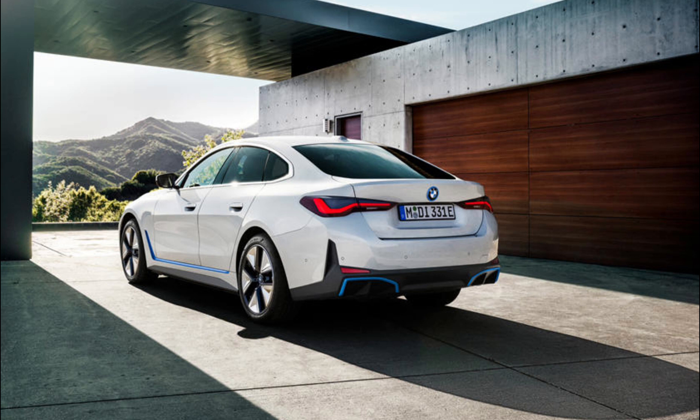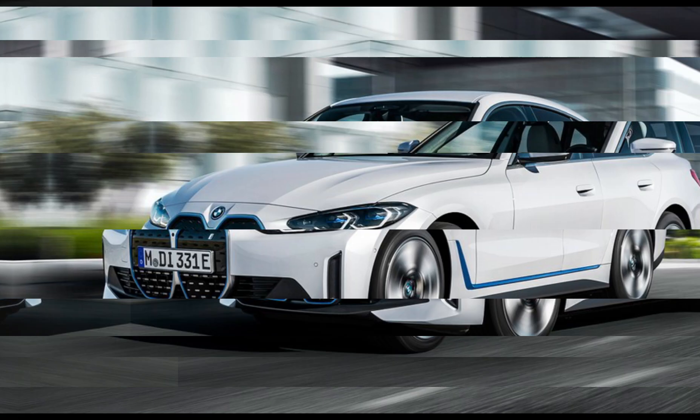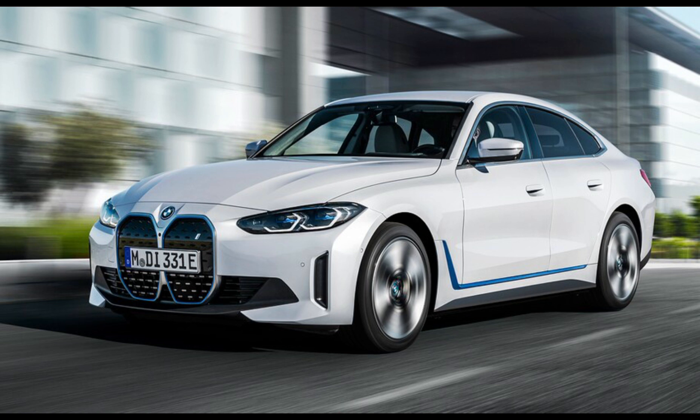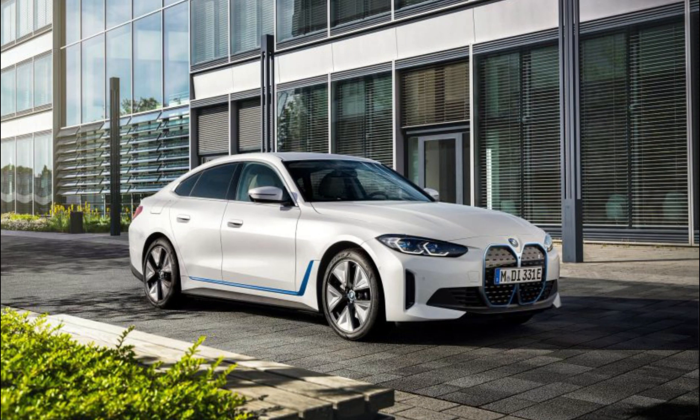The 2023 BMW i4 M50 starts at $68,295, including the $995 destination charge. The BMW is also one of the priciest models in a class that includes the Tesla Model 3 Performance starting around $64,190 and the $58,800 Polestar 2 with performance pack. But the slightly larger i4 somewhat justifies its higher price with a higher level of luxury, fit, and finish. With options and close to fully loaded, my example arrived wearing an $84,370 price tag. Unlike the iX, the BMW i4 is not a purpose-built EV, but I was pleasantly surprised by how seamlessly and naturally the 4-series Grand Coupe has handled the transition to full electric. The i4 M50 is now my favorite version of this 4-series chassis, and one of the most fun electric cars I've driven this year.